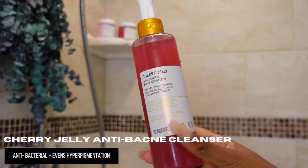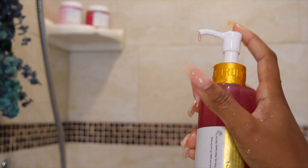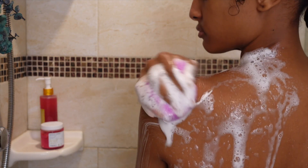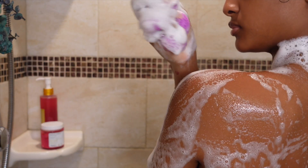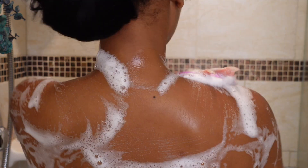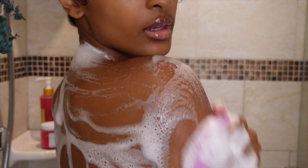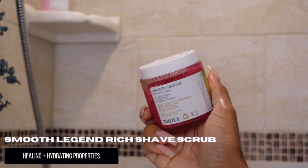The very first product in the body bundle is this cherry jelly cleanser. This is so good — it smells amazing. I put it on my sponge and really work it into my skin. It can be used all over your body and it's packed with ingredients that prevent bacteria and acne on the skin. I really love that it has niacinamide in it, which evens hyperpigmentation and reduces redness. It lathered up beautifully and felt so amazing when washed off.